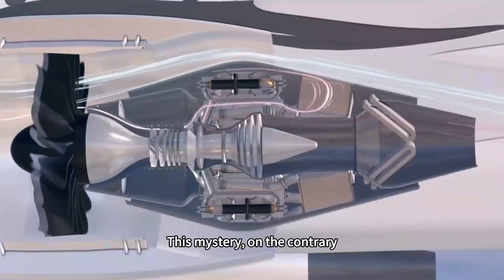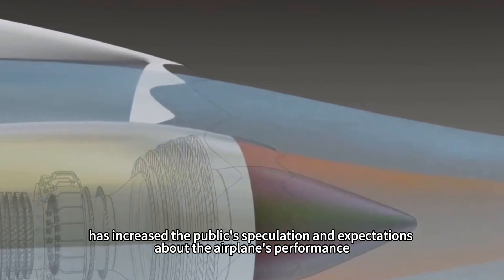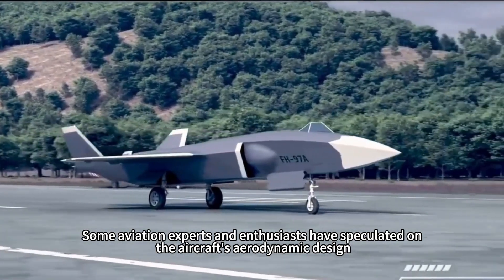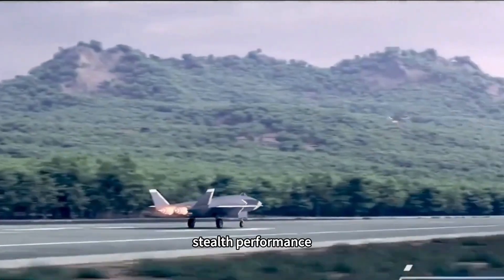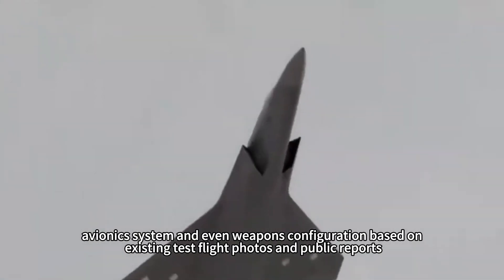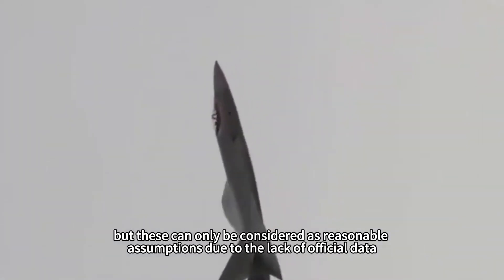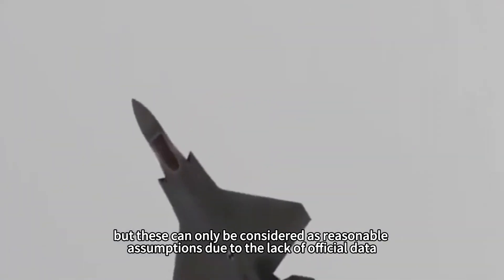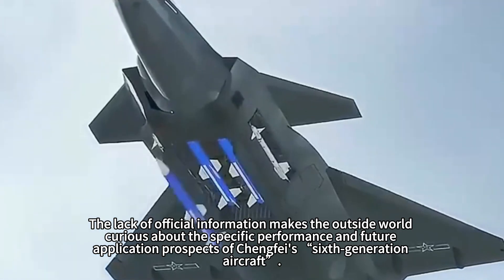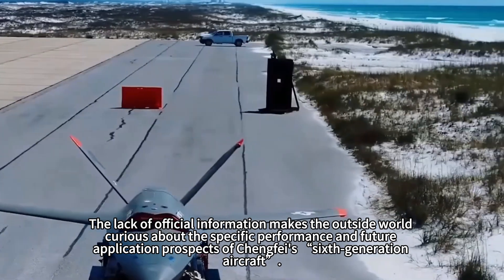This mystery has increased the public's speculation and expectations about the airplane's performance. Some aviation experts and enthusiasts have speculated on the aircraft's aerodynamic design, stealth performance, avionics system, and even weapons configuration based on existing test flight photos and public reports. But these can only be considered reasonable assumptions due to the lack of official data, leaving the outside world curious about the specific performance and future application prospects of Chengfei's sixth-generation aircraft.